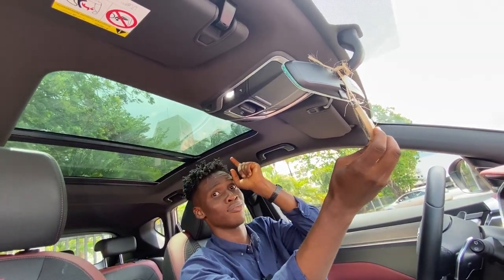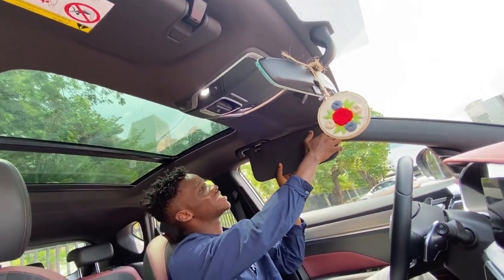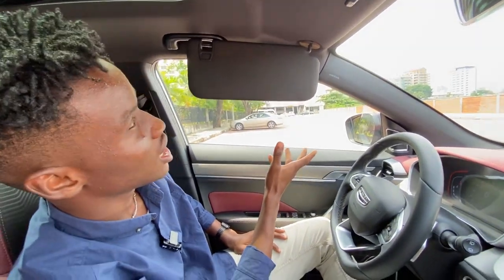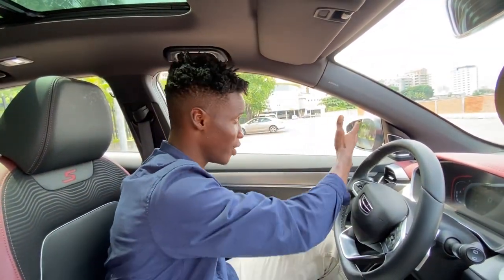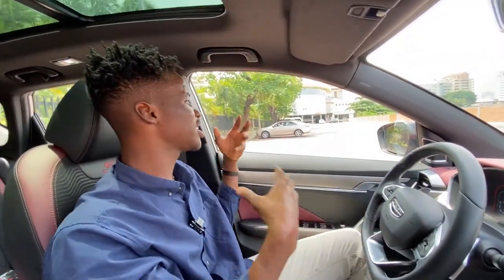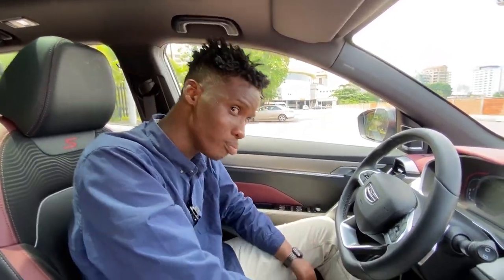Salaam Alaikum to my Muslim viewers out there. The roof doesn't slide, so it's just covering some parts of the window. Talking about the window, I like how it's very long — it doesn't just stop, it goes all the way, so it gives you a lot of visibility on the outside. Even as I move my seat back, I still have enough visibility.